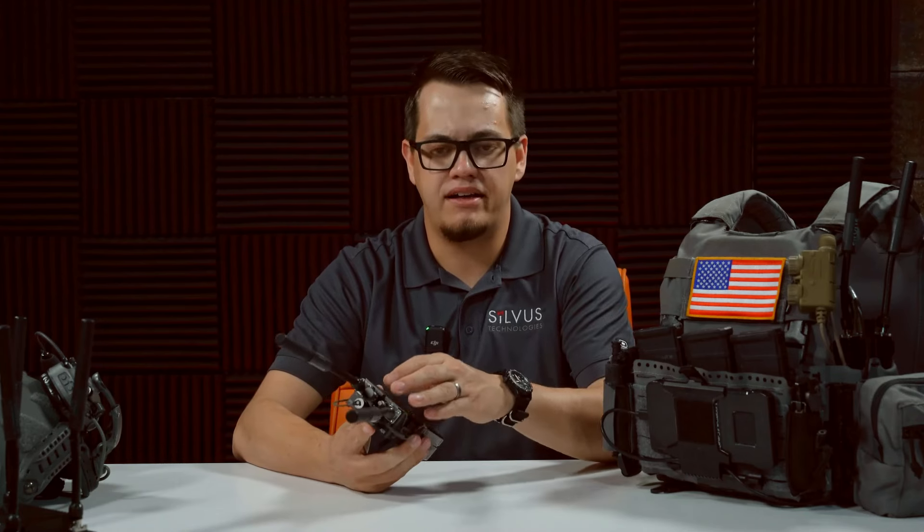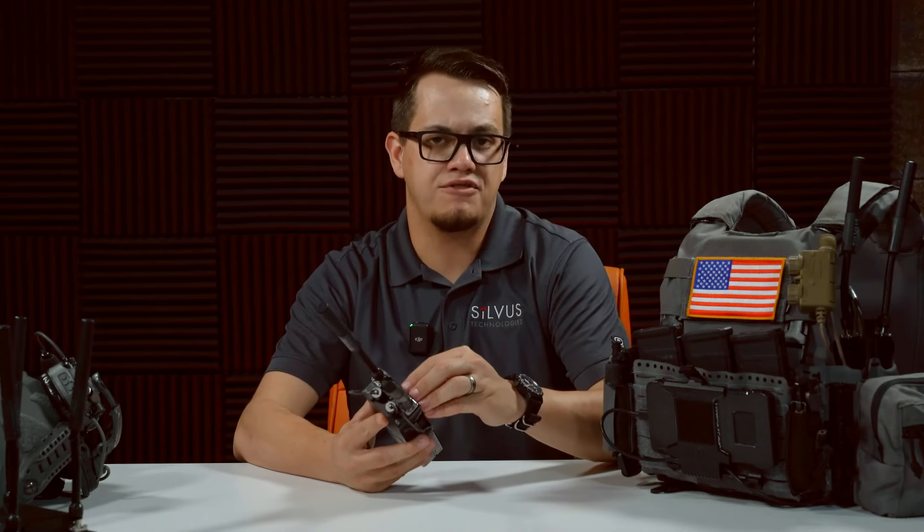The latest generation that I have here, the SC4200, is really the result of 19 years of continuous innovation that delivers high-fidelity voice, video, and data in some of the toughest environments, all without the need for existing infrastructure. Before we look at the radio itself, we're going to talk a little bit about what I mean by the lack of a need for existing infrastructure.